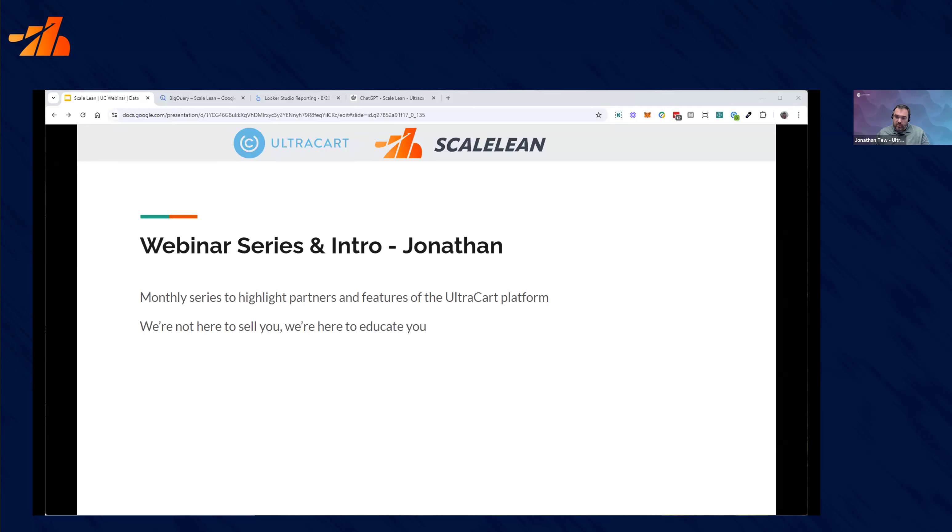BigQuery is also going to be programmatically accessible. Not only are you going to be able to use a lot of the tools you're interested in, but if you need to, you can write command line utilities or even custom programs and access that information.